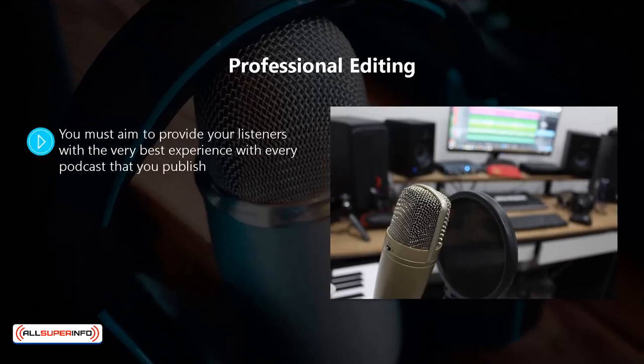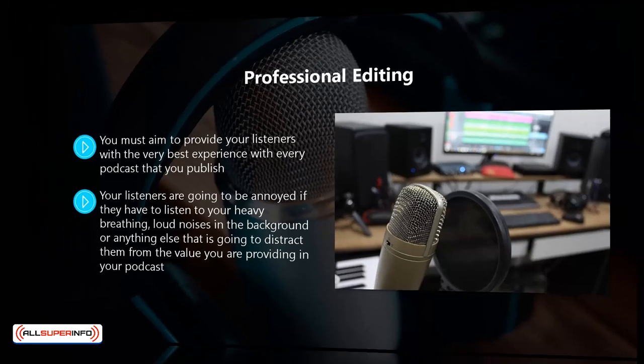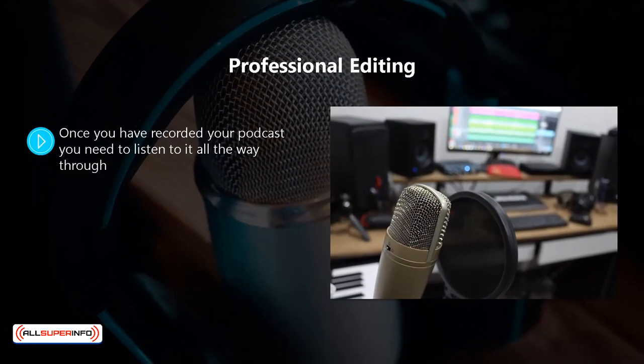Professional editing. You must aim to provide your listeners with the very best experience with every podcast that you publish. It is very likely that your listeners will be doing something else when they are listening, which means you need to minimize any distractions. Your listeners are going to be annoyed if they have to listen to heavy breathing, loud noises in the background, or anything else that distracts them from the value you are providing. If you don't take care of these things, you will end up with bad reviews and listeners leaving your podcast in droves.